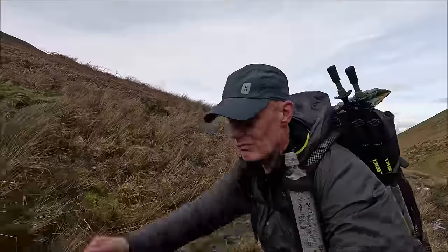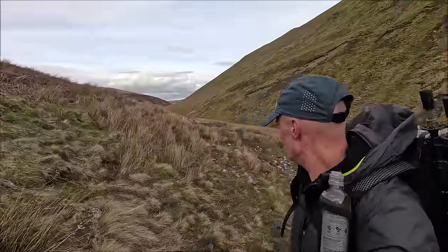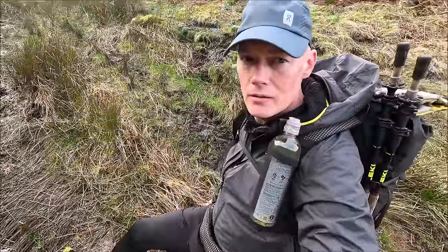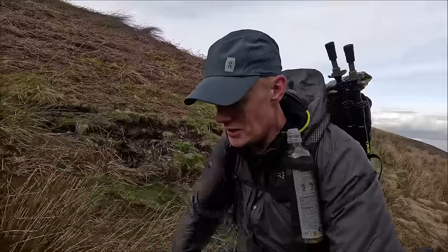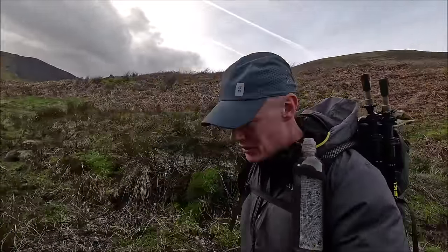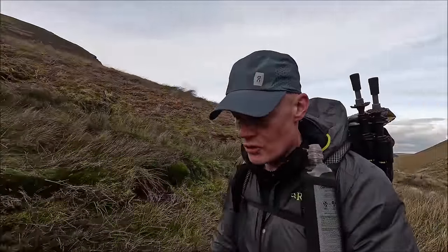This is proper boggy along here. Look at this lot. Back in trail shoes and mini gators on this outing — I think I'm beginning to regret that decision. I'm glad I've put my waterproof socks on, my seal skin waterproof socks, my summer ones. It's not too cold, it's pretty mild.